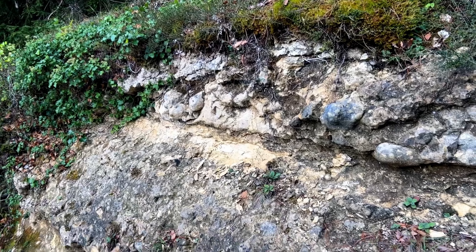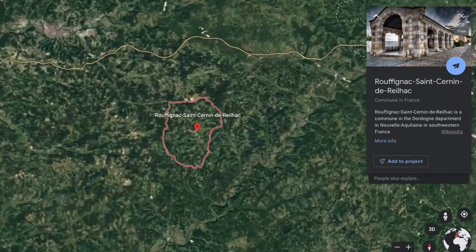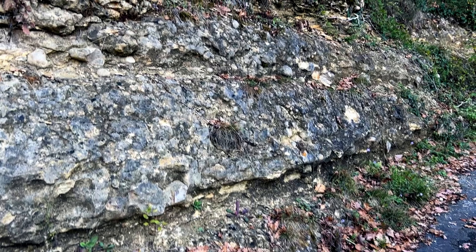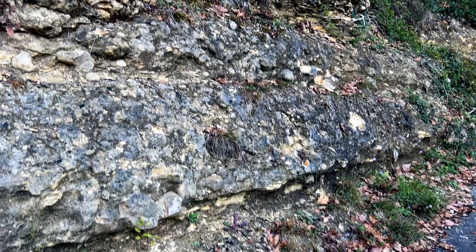Inside the cave of Ruffignac, which is where we are near, there are a lot of flint nodules in the walls, and the artists sometimes used them to be like the eye of the mammoth.